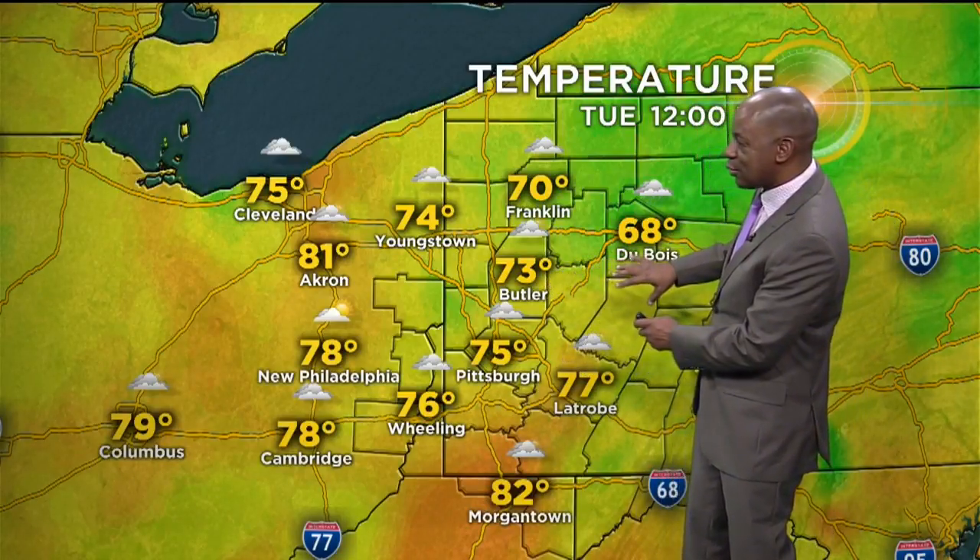Temperatures 75 now in the Pittsburgh area, Latrobe at 77 and Butler at 73. But let's take a stroll to the west — you can see New Philadelphia at 78, it's already 80 in the Akron area and Columbus at 79. So we know that temperatures are going to likely warm another five to ten degrees over the next hour to two hours as that warm air continues to filter in.